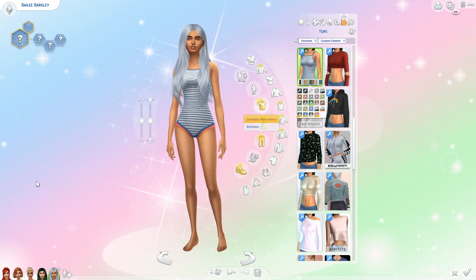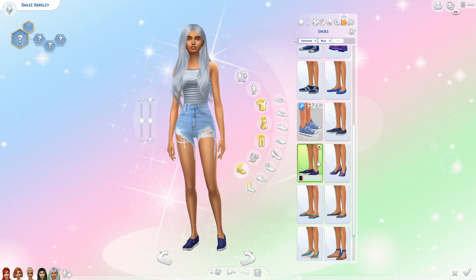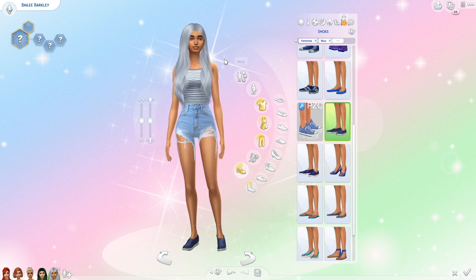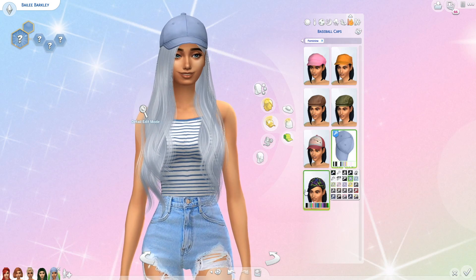For her warm weather outfit I'm continuing the blue striped theme and giving her one of those super cute one pieces. I paired that with some light blue high-waisted shorts, some light blue platform sneakers, and a blue hat.